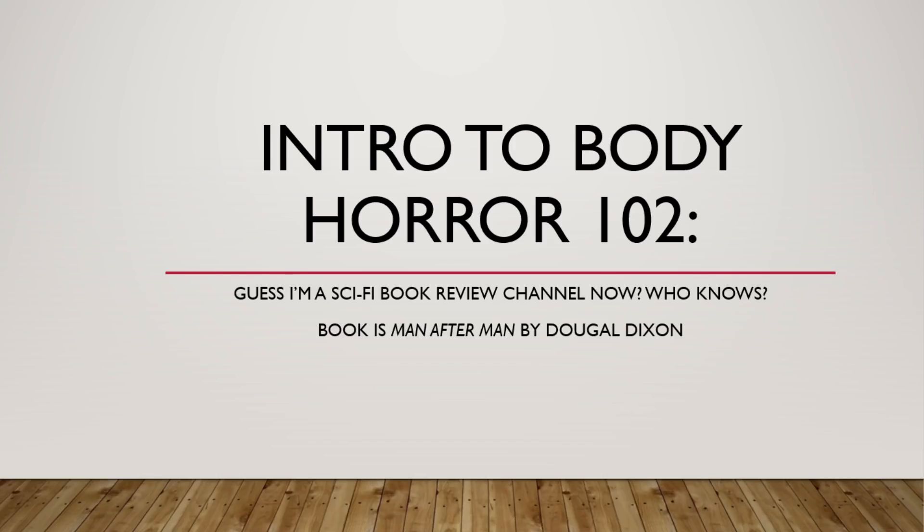I have glimpsed eons and borne witness to horrors that mire the mind. So let's go ahead and talk about it. Hey everybody, welcome back to another video. Today we are going to be talking about Man After Man by Dougal Dixon. You guys really seem to enjoy the speculative biology books, and this one was recommended to me. Let's go ahead and jump on into it.